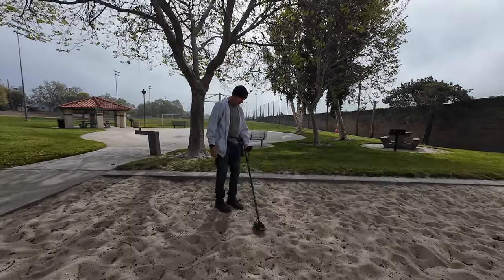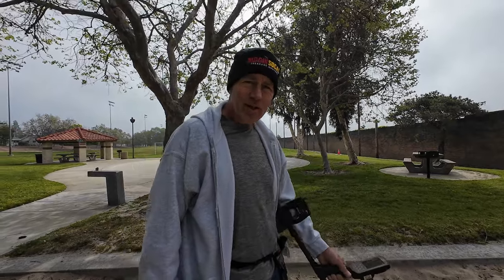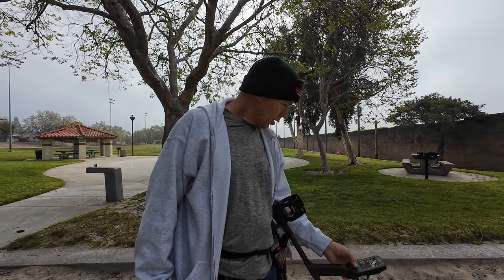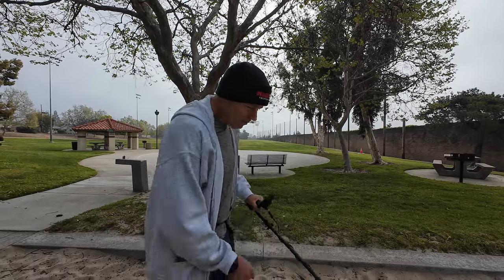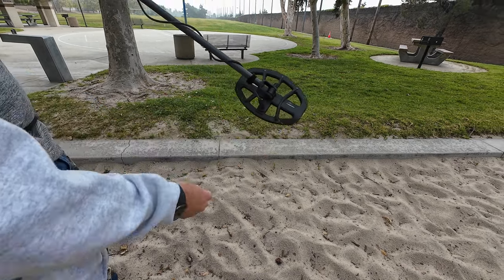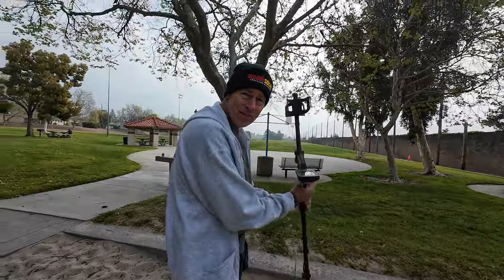Hi, hello. I can barely hear. I am running the Manticore today. I'll be putting it on 14th sensitivity, and I'm going to use the all-terrain low conductors. Thanks to Gary at Gary's Metal Detecting, he got me this coil — it's the M8. So that's what I'll be using today. They're kind of hard to come by, at least they were.